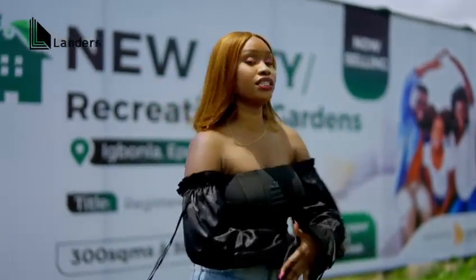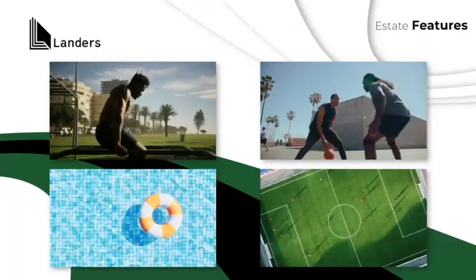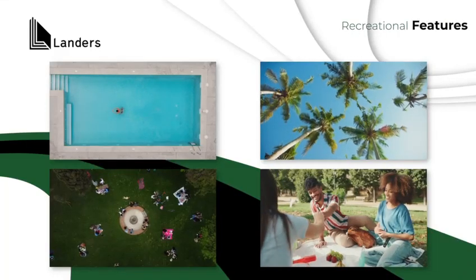Now, the features of this estate are just too many to mention in this one video, but you can expect everything — plus recreational centers.